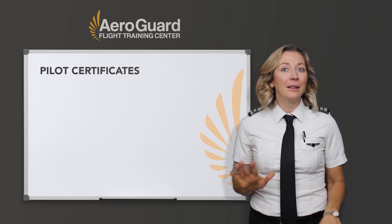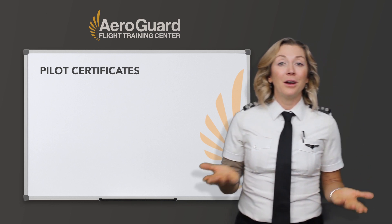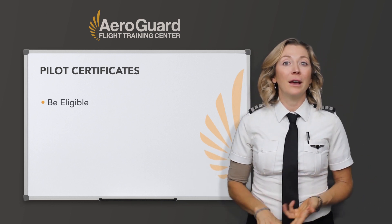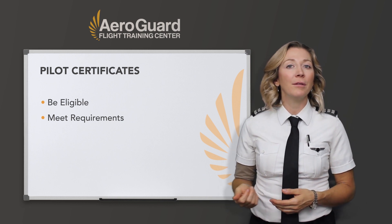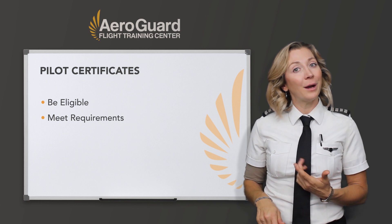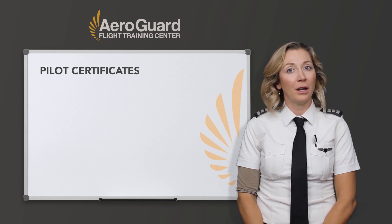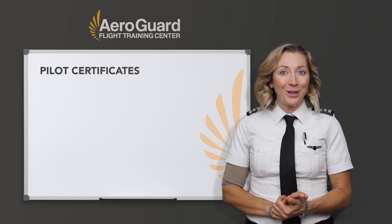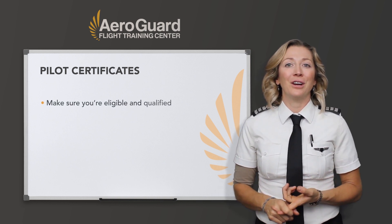So maybe you're just a student pilot and you're thinking about getting into flight training. You have to make sure you meet a couple things — you have to be eligible, and you have some requirements to meet before you solo. Same thing for each rating: for your private pilot or your commercial, you have to meet certain eligibility requirements and then other training requirements for the checkride.